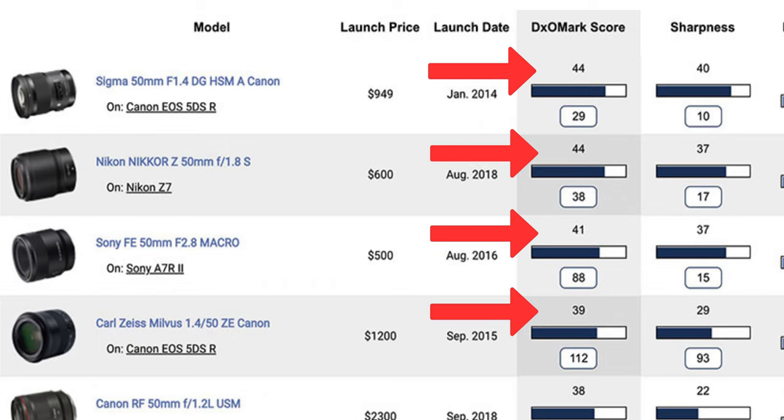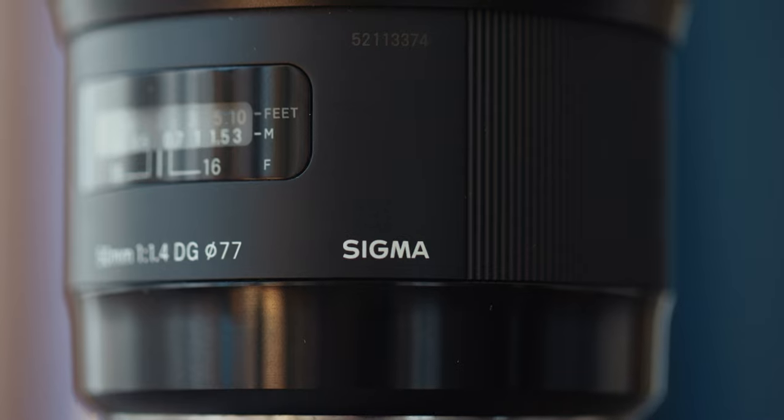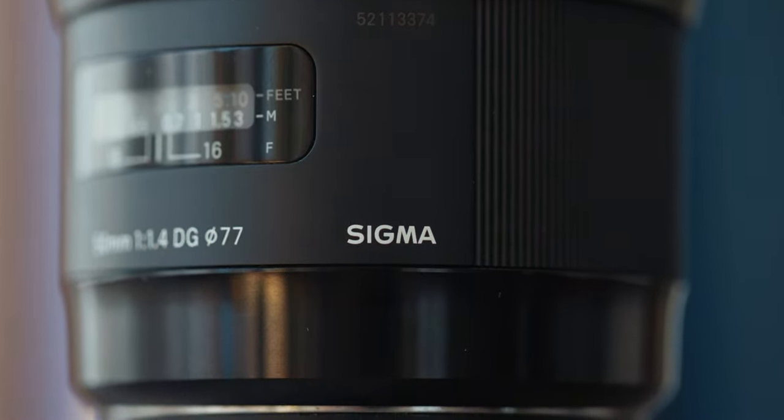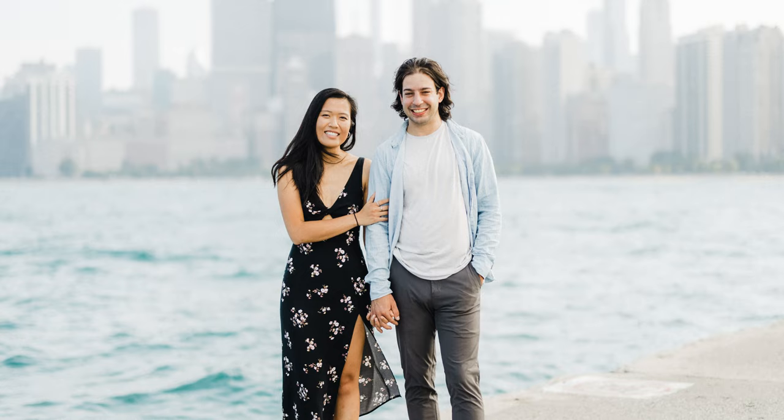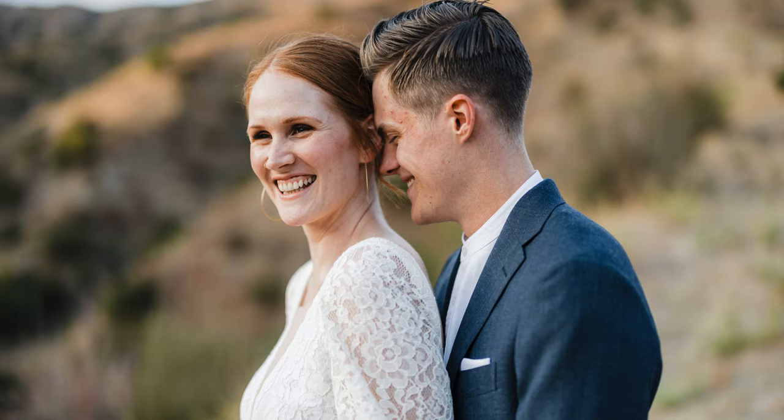If you look at websites like DxOMark that compare lab tests of sharpness between lenses, that's where you notice that the Canon RF 50 1.2 actually is outclassed by lenses that are far less expensive than it — like the Sigma Art 50 1.4 that I have in EF mount. That is technically a sharper lens, but I personally like the way that the images come out on this RF 50 more. I think it has a really nice balance between sharpness and character that is really pleasing on skin and people and real world subjects.